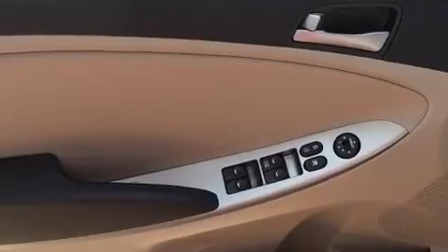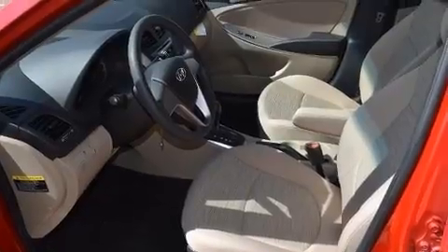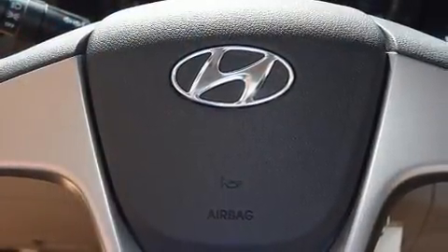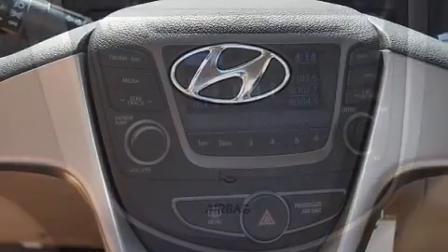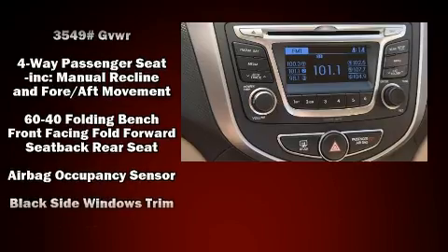Top features include air conditioning, a tachometer, a trip computer, remote keyless entry, and one-touch window functionality. Enjoy your favorite music via the stereo system, which includes a CD player with MP3 capability and six well-positioned speakers.